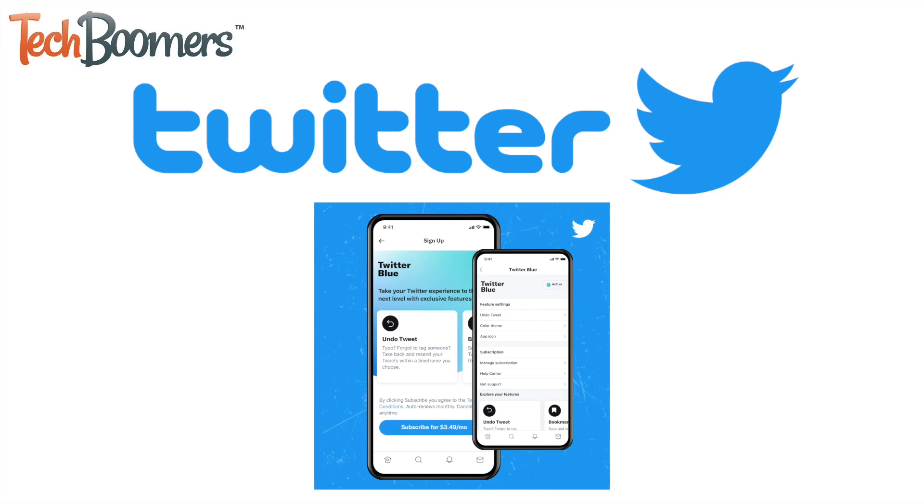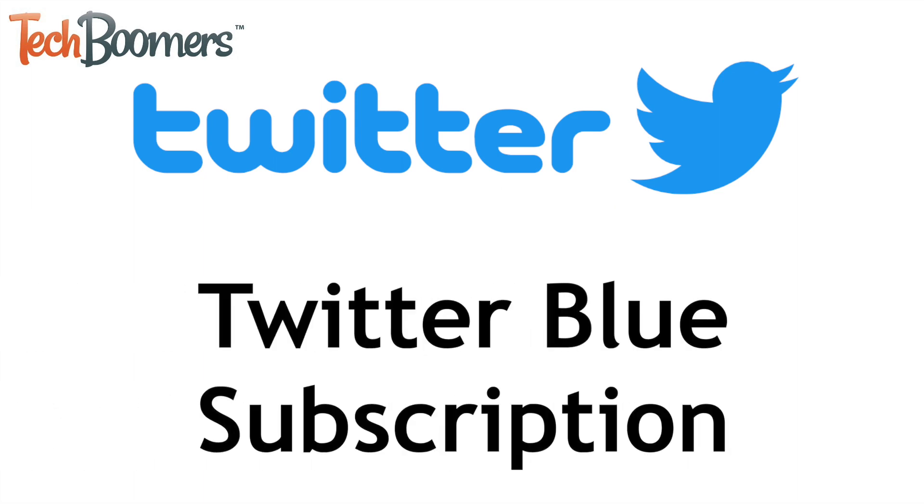Twitter has released their new paid subscription service called Twitter Blue, with additional features like undo tweets, bookmark folders, and more. I'm Jessica from techboomers.com, and in this video I'll be showing you how to get and use the Twitter Blue subscription service and its features. Now let's get started.